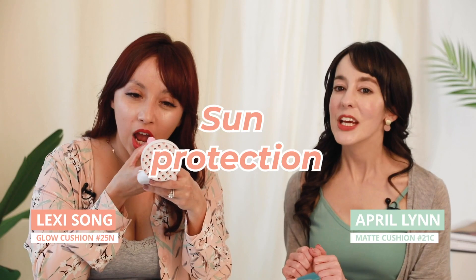No excuses, people. Sun protection is vital to keeping your skin happy. Might as well use the foundation that's already got you covered.